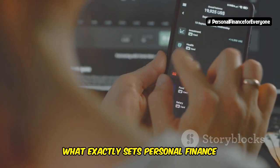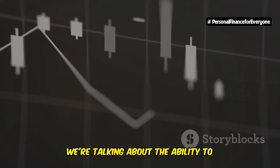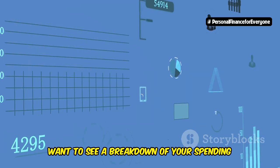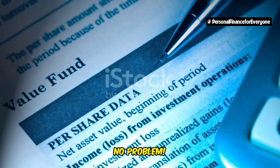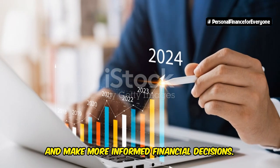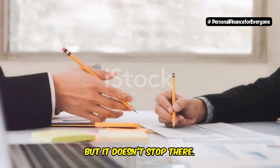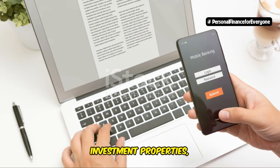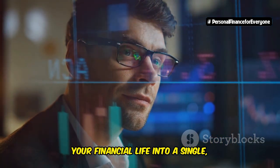What sets personal finance software apart? For starters, it's their robust reporting and analysis capabilities — the ability to generate detailed reports on your income, expenses, net worth, investments, and more. Want to see a breakdown of your spending by category for the past five years? Done. Curious about how your investment portfolio has performed compared to the market? No problem. This level of granular detail allows you to identify trends, spot areas for improvement, and make more informed financial decisions — like having your own personal CFO on call. Personal finance software also excels at handling complex financial situations: multiple bank accounts, investment properties, even cryptocurrency holdings. These programs seamlessly integrate all aspects of your financial life into a single, centralized hub.